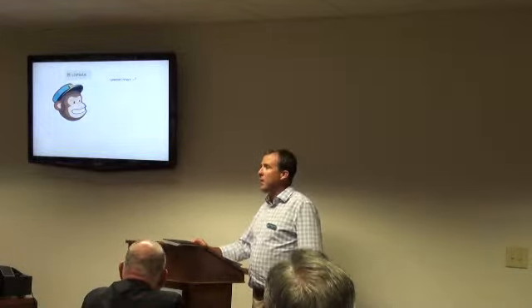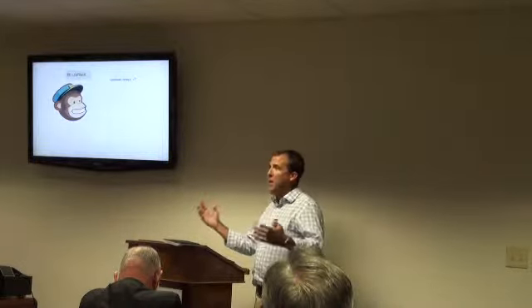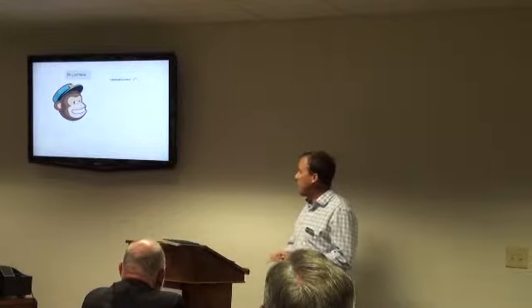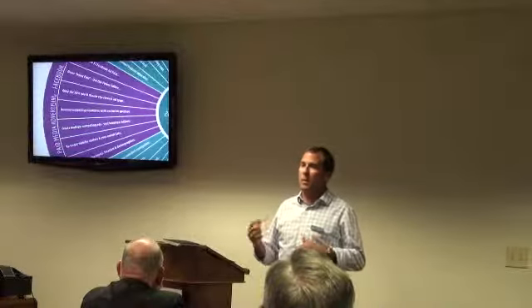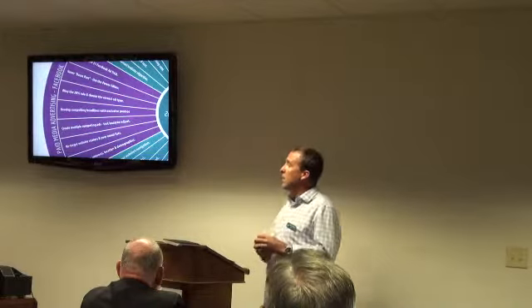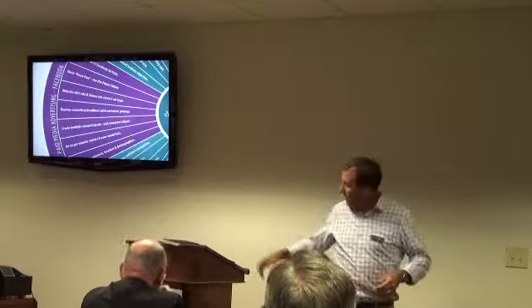So give that a shot. What we're trying to do today is empower you — give you something you can go back and do. Email marketing is very powerful and a great tool, but you also want to stay front and center in people's day-to-day lives. That's where social media comes in. Our social media director David will give you some insight on that.